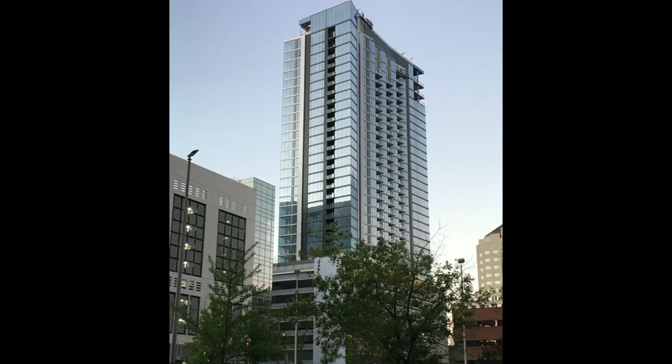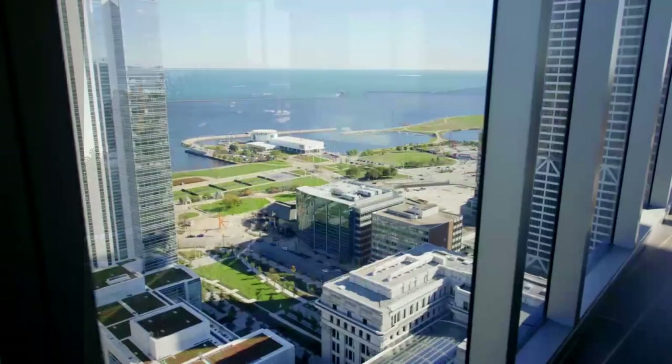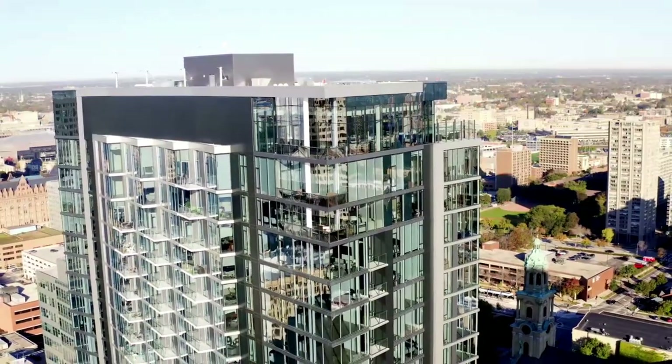The building also has eight floors of parking, which service the tower itself as well as the surrounding buildings owned by Northwestern Mutual. Everyone I know that lives here loves it, and in the future I will be making a video that shows a time lapse of its construction.